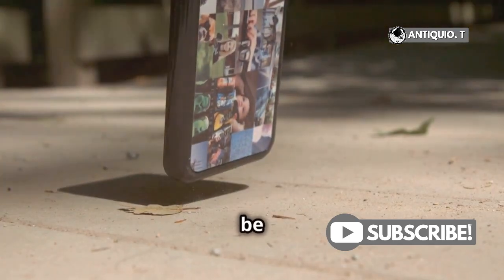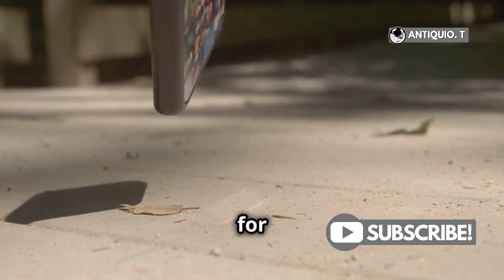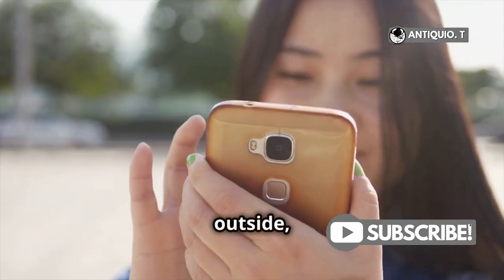Durability is also a big deal. The iPhone 16 will likely be more resistant to water, dust, and drops, making it a sturdy choice for everyday use. Tough on the outside, smart on the inside.